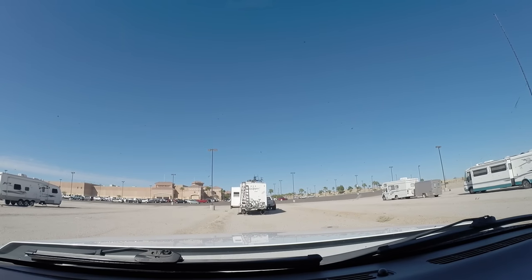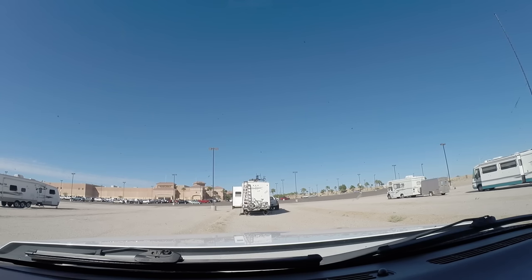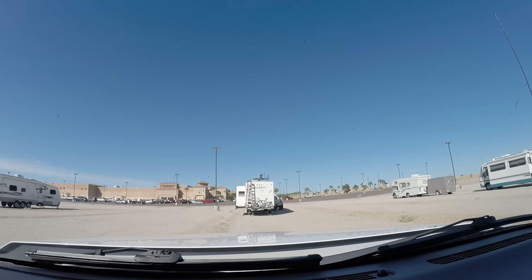We'll go in and check in with security. We heard that you didn't have to, but we usually like to. So here we are — free boondocking. RV Adventure TV. More to come.